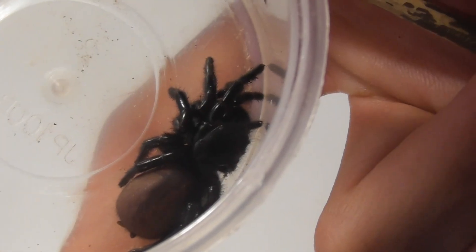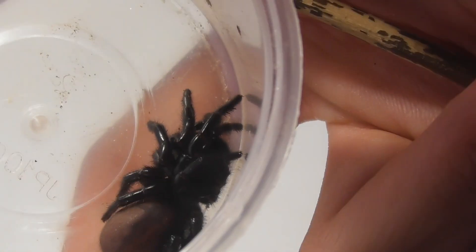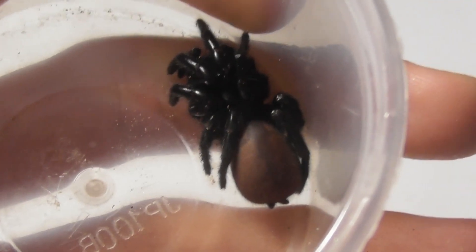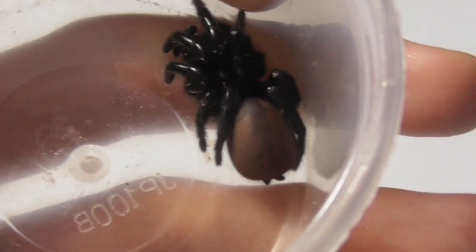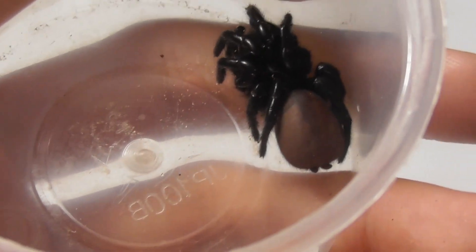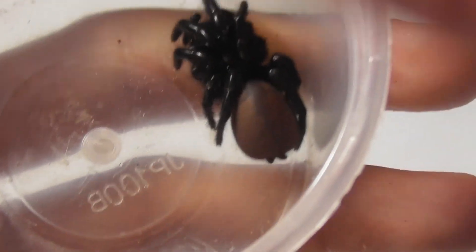Funnel web spiders are medically significant and they can get defensive at times, so they certainly deserve respect. But at the same time they're nowhere near the hyper-aggressive monsters that people always seem to make them out to be. In fact, they're some of the easiest spiders to work with I've ever kept.